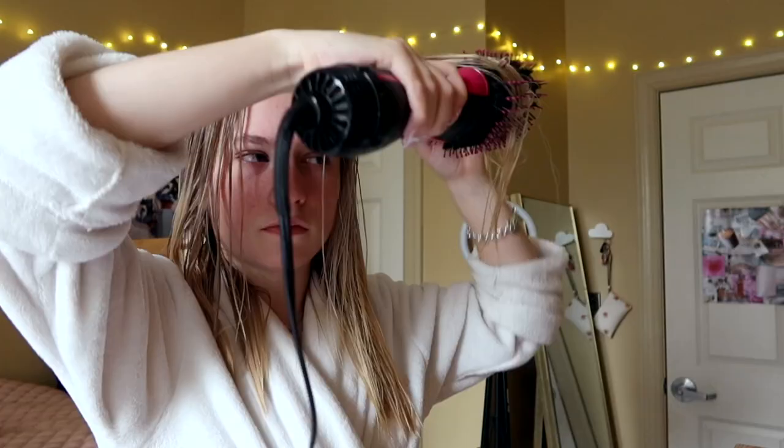This is the hair dryer I've been using — it's the Revlon, I'll link it down below. I love this thing. I feel like it's great if you have fine hair like me, because if I just blow dry with a regular blow dryer and a brush it gets so tangled. This one is the brush and the blow dryer in one, so you really can't tangle your hair while using it, which is awesome.